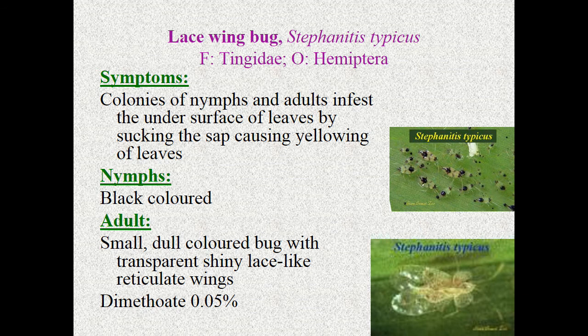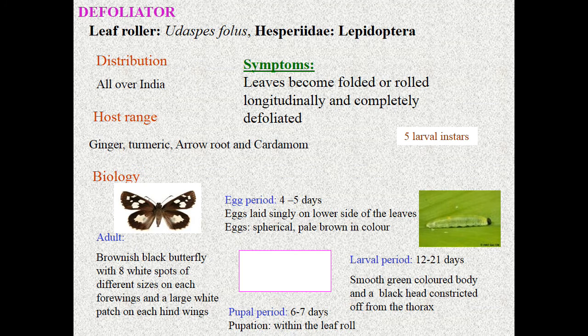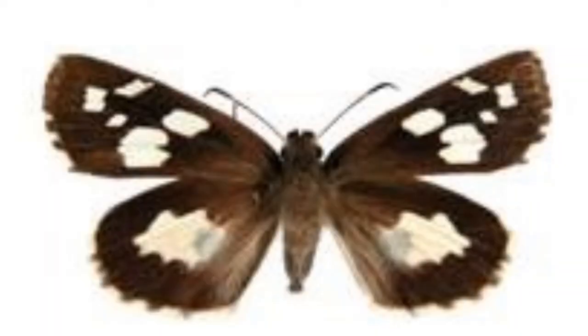The final pest is the defoliator — leaf roller, Udaspes folus, Hesperiidae, Lepidoptera. The symptom is that leaves become folded or rolled longitudinally and are completely defoliated. It has five larval instars and four life stages: egg, larva, pupa, and adult. Egg period is about five days; eggs are laid singly on the lower surface of leaves. The larva has a smooth green body and black head, with a life period of about 21 days. Pupal period is about 10 days, pupation takes place within the leaf roll.